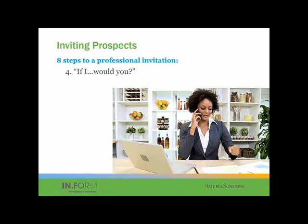Step four is the if/would you statement. If I would send you this link, would you please view it? You're getting your first yes. That's what you're doing all along through this inviting prospects script that Eric recommends — you're getting little yeses along the way. So it's the: if I send you something, invite you to this, give you a ride, whatever the case may be — then it's: would you watch this, attend this?